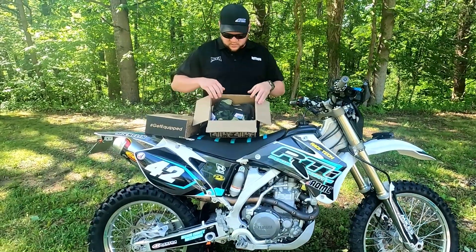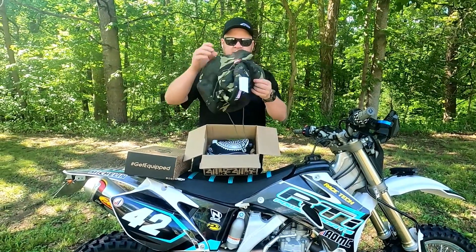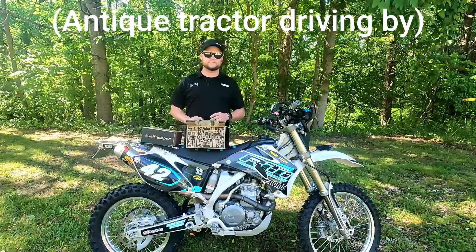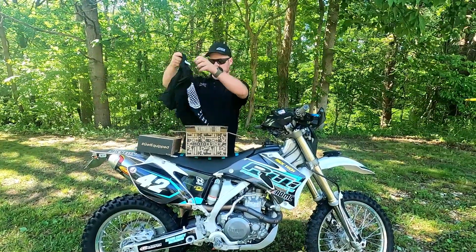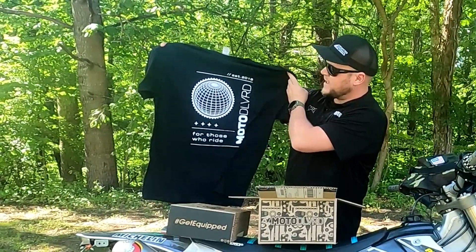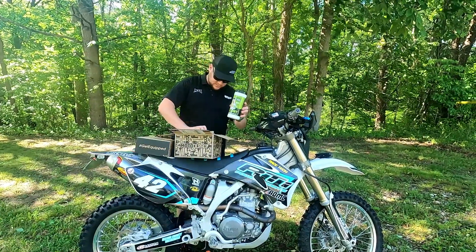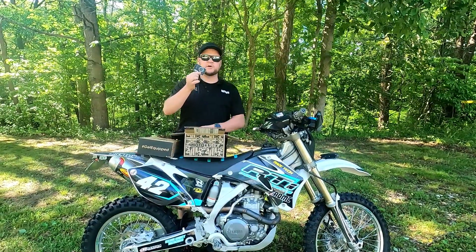Right here in the top we've got an FMF camo hat — I'll try this on. A little small for me, but cool nonetheless. So FMF camo hat, pretty cool. And it looks like we've got a Moto Delivered t-shirt in the size of your choice — 'For Those Who Ride, Established 2018,' pretty cool. And then we've got heavy duty hand and tool wipes, citrus scent by Grip Clean, down in the bottom. And we have a Moto Delivered sticker. So that's going to be your Moto Delivered box for May.